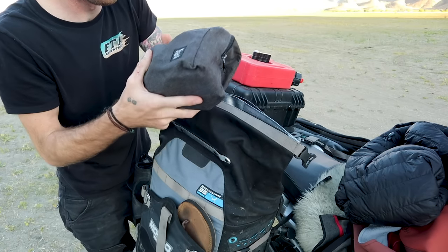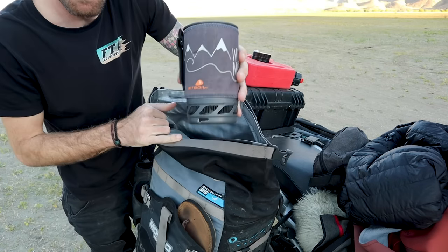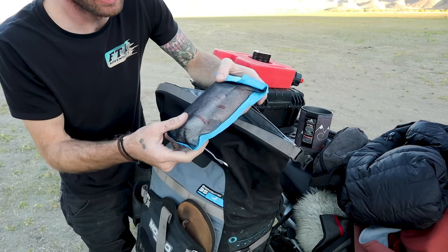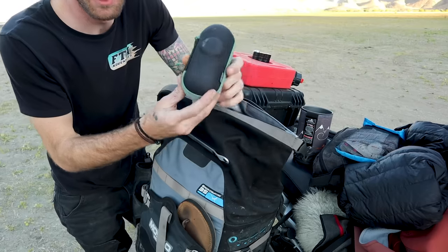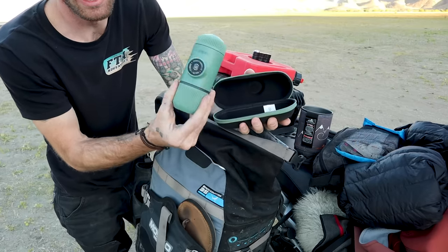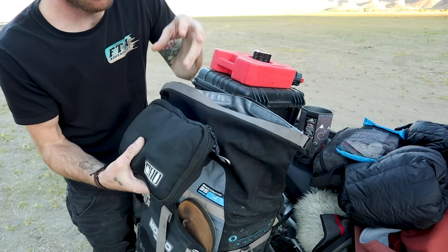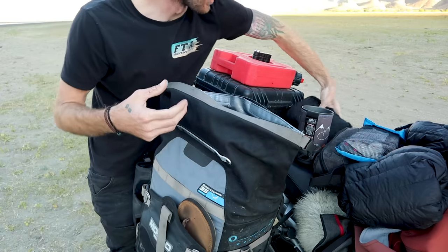My DAB kit has deodorant, toothpaste, soap, and shampoo. I also have my Jetboil. This is my first aid kit — I took the Survivewear first aid kit and pared it down to make it smaller and easier to pack. One of my favorite pieces of gear is the Nanopresso from Wacaco — anytime you see me making espresso around camp, this is what I'm using. This other case has all my chargers for bigger items like the drone, plus extra cables.